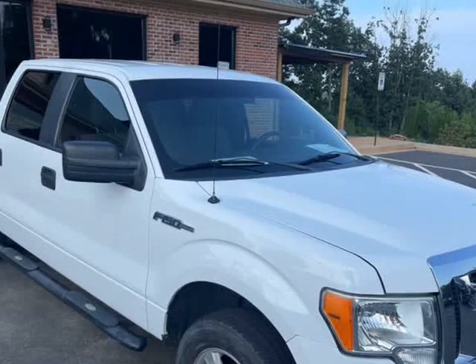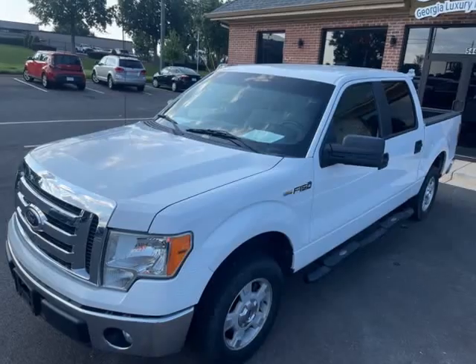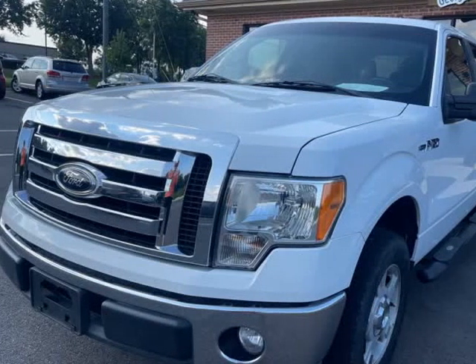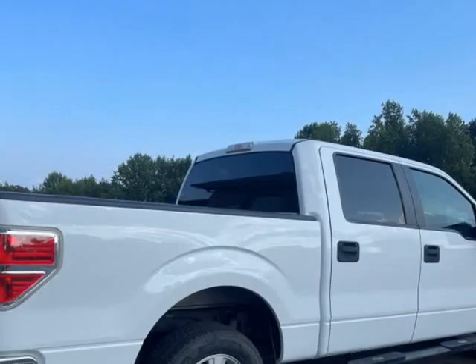We specialize in selling excellent quality pre-owned vehicles and providing an unmatched customer service experience. We also pride ourselves on our competitive prices and our variety of financing options. With our knowledge and experience in the automotive industry, we look forward to finding the right car to meet your expectations.